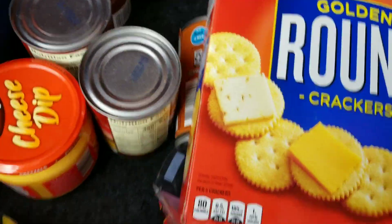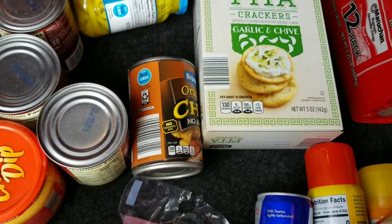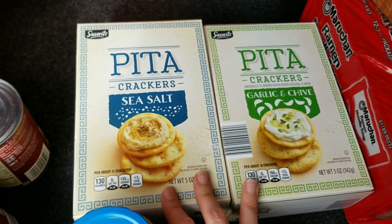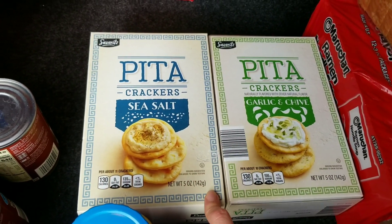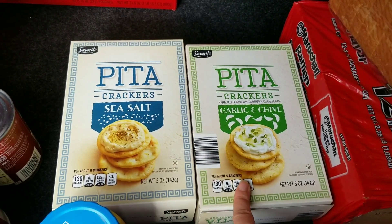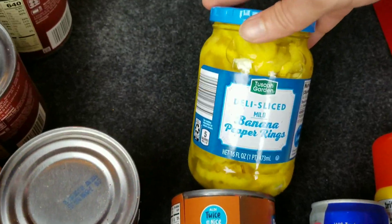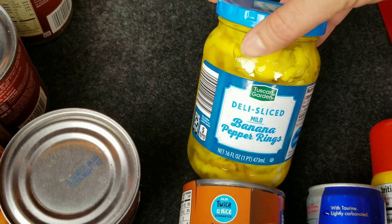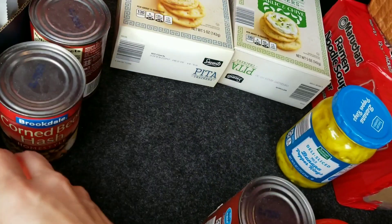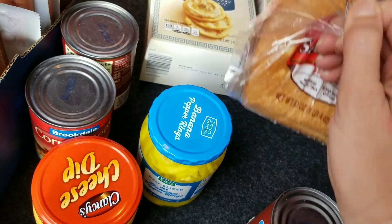We picked up something for James since he had a rough morning. We also picked up three kinds of crackers: regular round crackers for James or the kids to snack on, sea salt crackers and garlic cheese ones for me as a healthier snack with hummus or avocados. We picked up banana peppers for salads — James requested those.